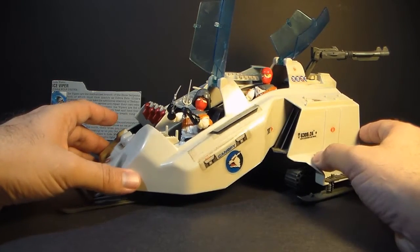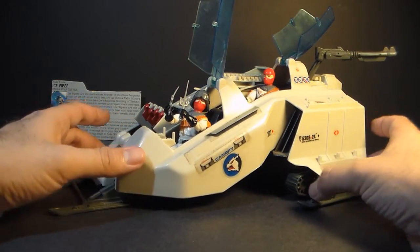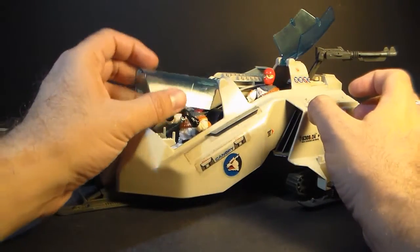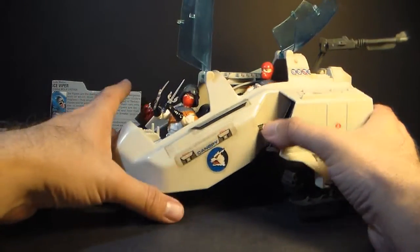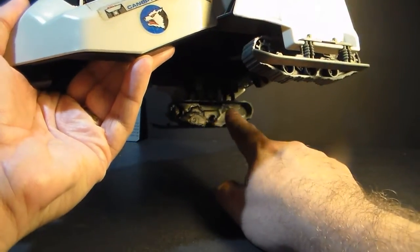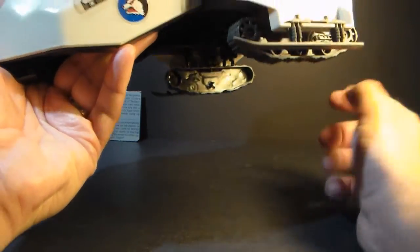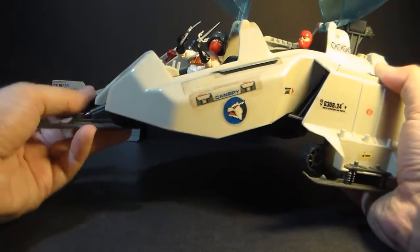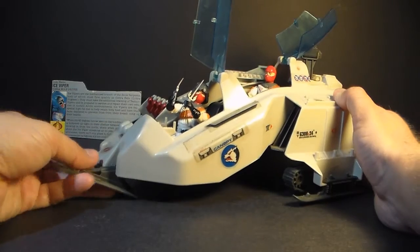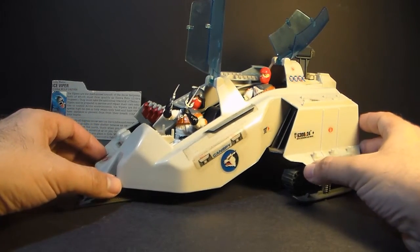And that's the Cobra Wolf from 1987. This one is not quite complete and not quite ready to review because it is missing the wheels that go under the treads here. The tabs where the wheels connect to it are broken, so I'll need to replace those before I'm ready to do a full review on this. But I'm looking forward to that — so this is just a little preview.